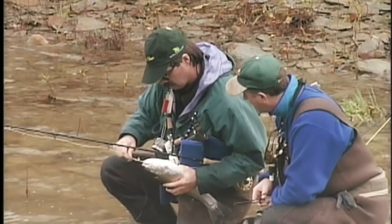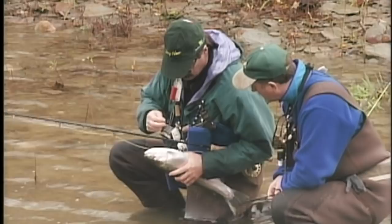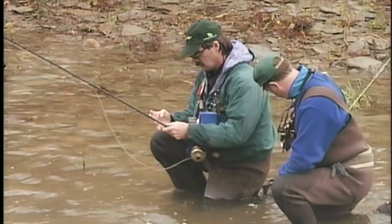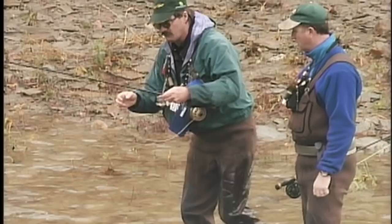Very fat fish — they're healthy, aren't they? They roll and get the line around them. There he goes. Outstanding. He hammered that fly right there.